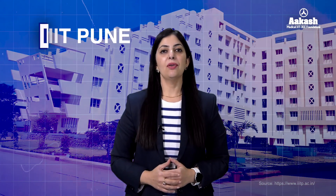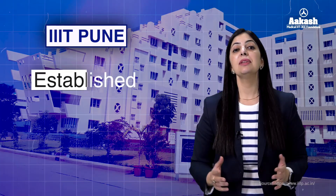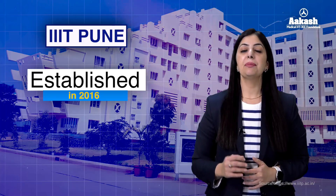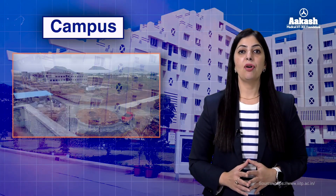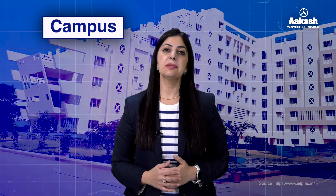IIIT Pune, or the Indian Institute of Information Technology Pune, was established in 2016 by the Ministry of Education, Government of India, under the Public-Private Partnership model. Currently, the permanent campus of IIIT Pune is under construction and is expected to be established on 100 acres. For now, IIIT Pune is operating from its transit campus, which is in Ambegaon, Pune.